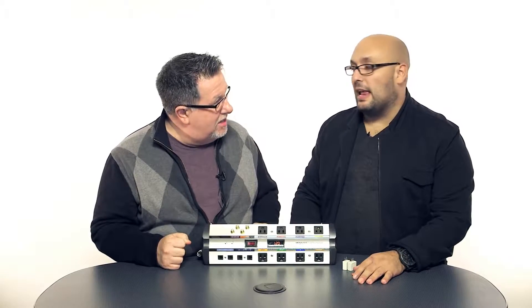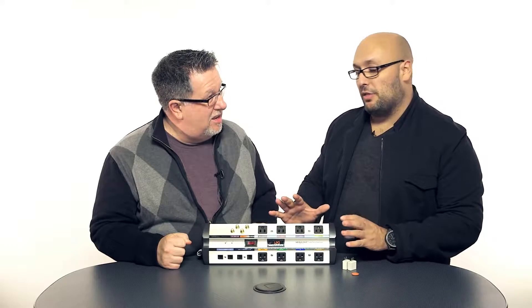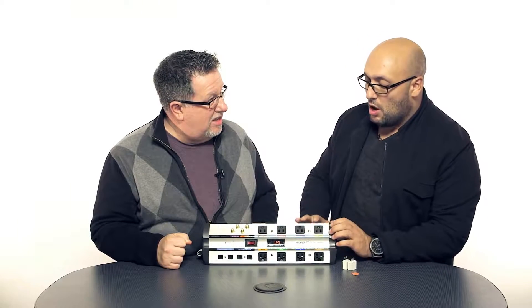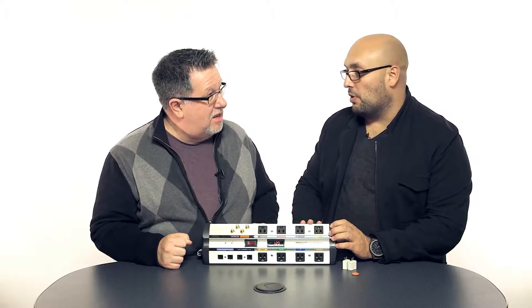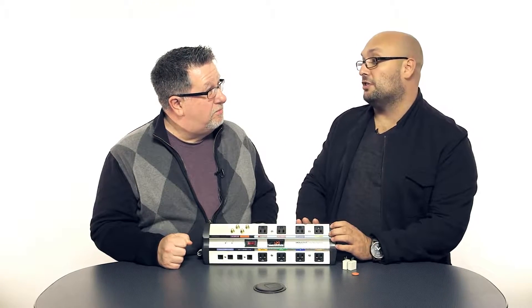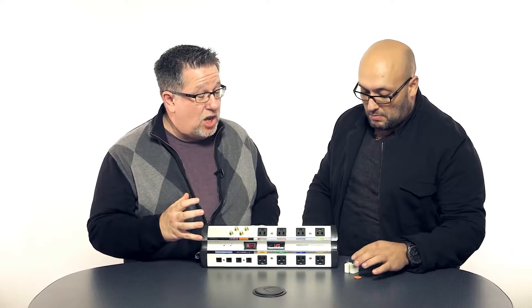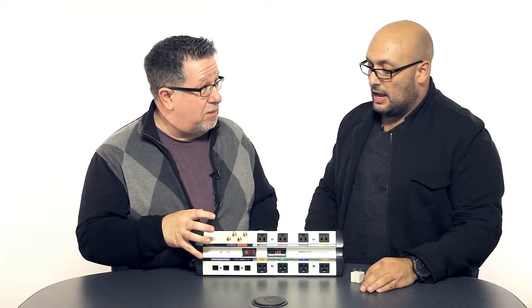There are a few reasons you want to take a look at getting this. It does three different things. Number one, it protects your gear. So if you were to get a power surge, we actually have a lifetime warranty of up to $350,000 on this particular piece. Everything that we make, we stand behind it. So super high-end audio gear, you've got to have it plugged into something like this.